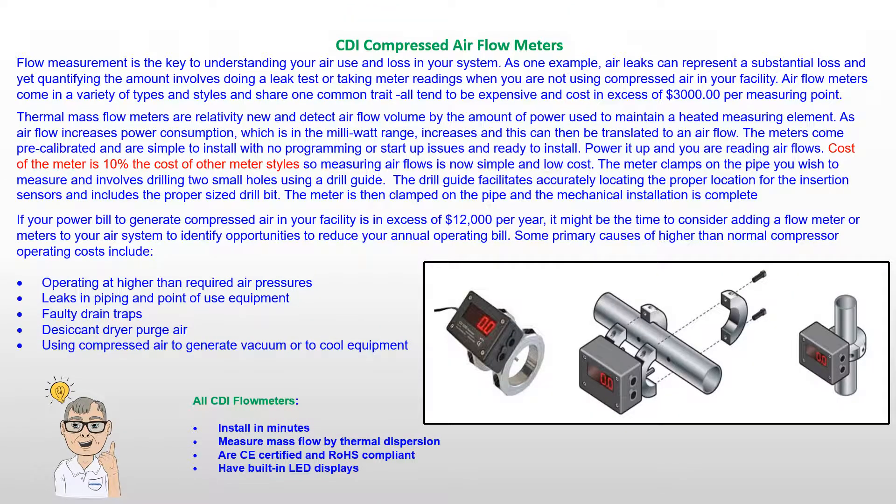Technology using thermal mass flow meters has provided a low cost, easy to install compressed air flow meter to measure losses in your system. Installation is really simple. A direct reading LED display provides the airflow data, and many options exist on how to recover the data for your use. Consult our website for more information on sizes, options, and prices.